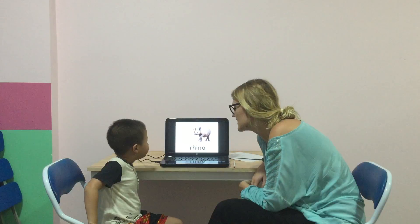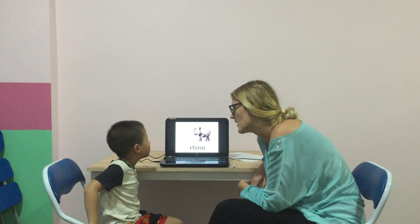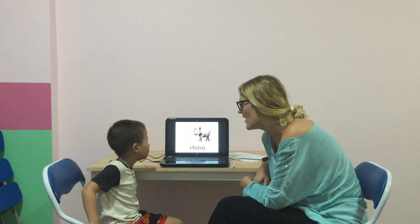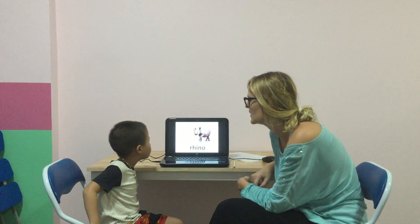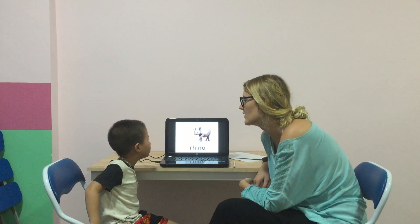And what can you see? I see... A rhino. Okay. Rhino. Good. And what does the rhino have? A rhino. Big? Big. Four. Four. Well done.